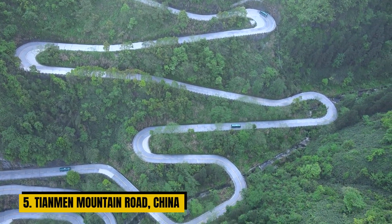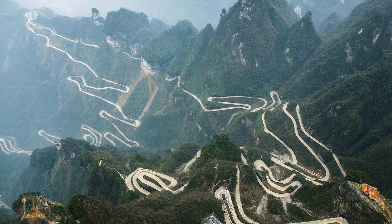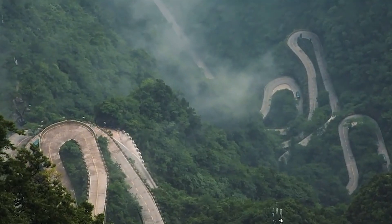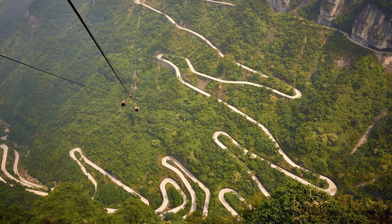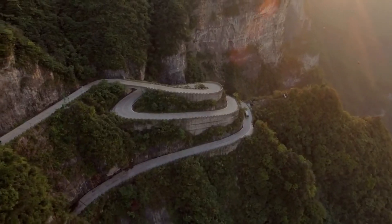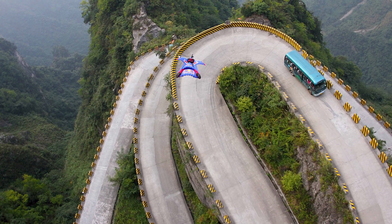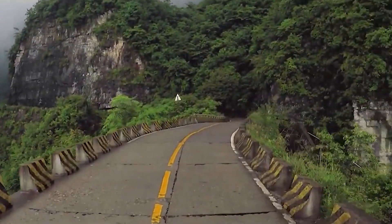Number 5: Tianmen Mountain Road, China. China's Tianmen Mountain Road is a heart-pounding adventure that beckons all those seeking an adrenaline rush amidst breathtaking natural beauty. This awe-inspiring road is a testament to modern engineering — a symphony of concrete and steel that materialized in the early 2000s, designed with one purpose: to lead you to the awe-inspiring Tianmen Mountain. What truly sets this road apart is the mind-bending challenge it presents to drivers, with a jaw-dropping 99 sharp bends where each twist and turn tests your skill behind the wheel.